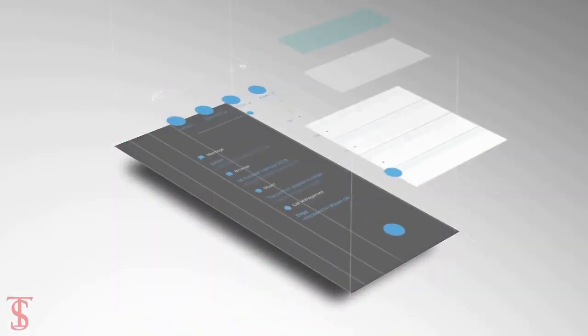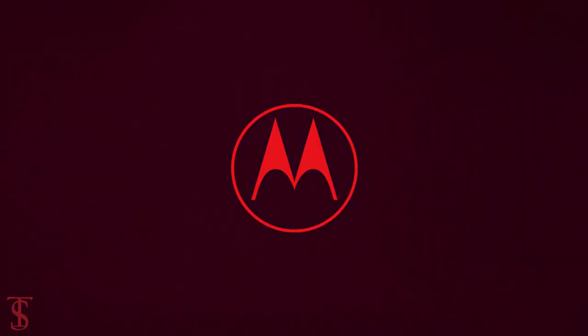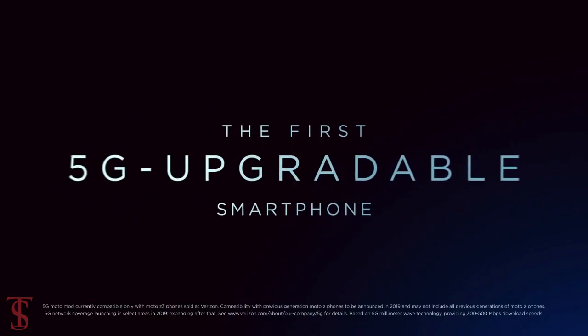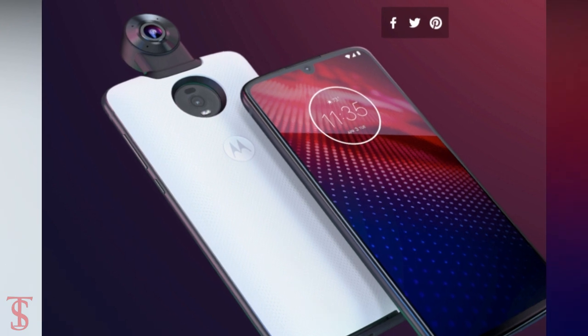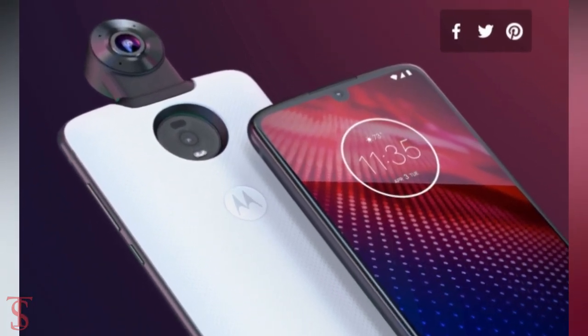In terms of software, the device runs on Android 9 Pie OS out of the box. The smartphone supports 5G network by using 5G Moto mode, for which you will have to additionally pay $200. However, the company is offering the Moto 360-degree camera mode for free with every unlocked unit.